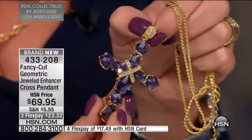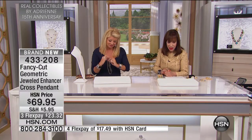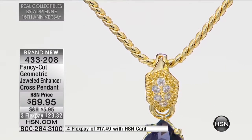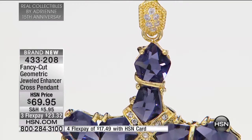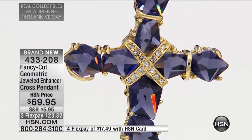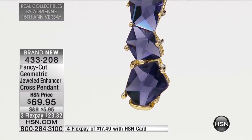With the design work here and the beautiful facets — if we can show you tight in — what I'd like you to see is that the stones are going in different directions, they're different sizes, and they're totally faceted — geometrically faceted. Nine geometric faceted purple stones, 20 clear round crystals. When you look at this, it reeks of a very expensive piece.